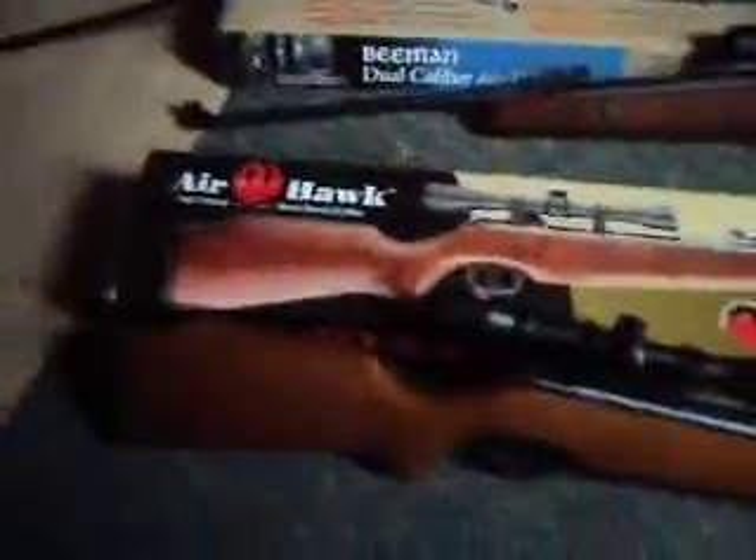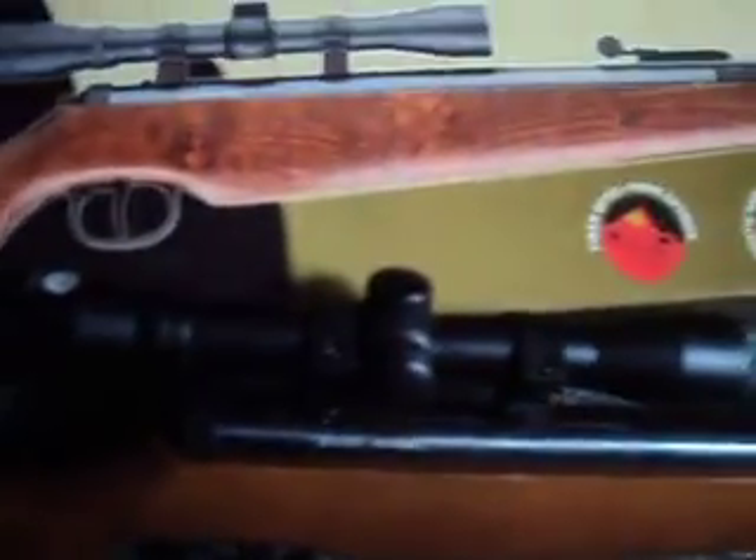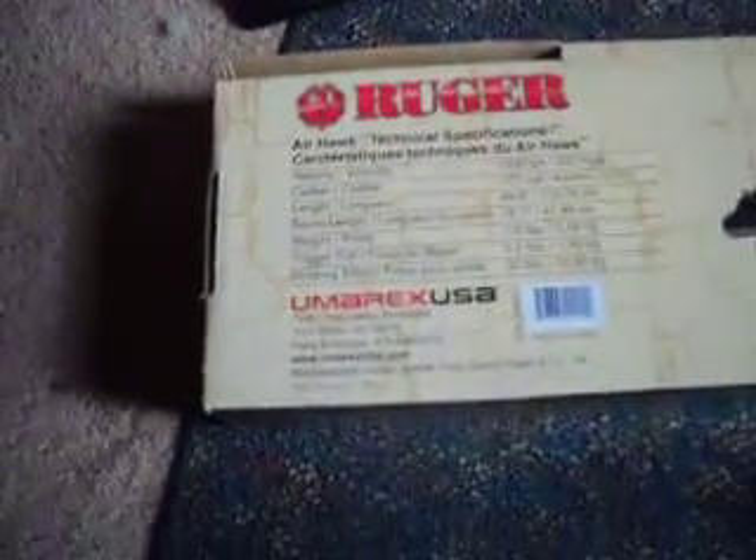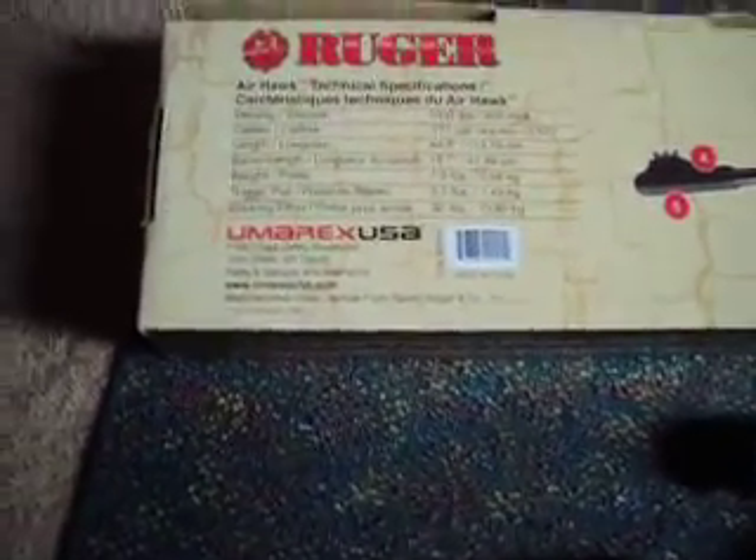I killed about 10, maybe 15 squirrels with that gun. It's a high velocity break barrel. It has fiber optic front and rear sights, and on both of these I have scopes that come with it — they are 4 by 32. This is recommended for small game hunting, large pest control, and small pest control. It's a nice gun for the money.